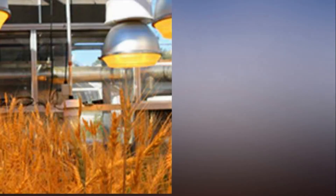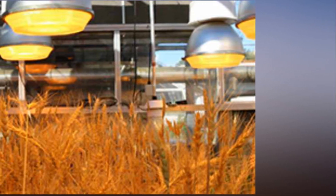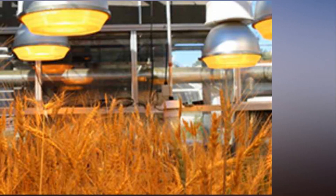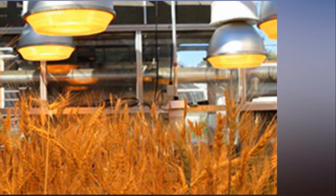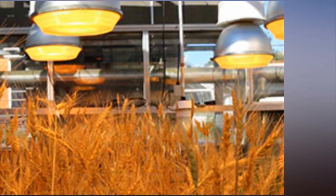NASA-inspired speed breeding technique boosts wheat production by up to three times. Inspired by NASA's experiments to grow wheat in space, Australian scientists have developed the world's first speed breeding technique that can boost the production of the crop by up to three times. The NASA experiments involved using continuous light on wheat, which triggered early reproduction in the plants.